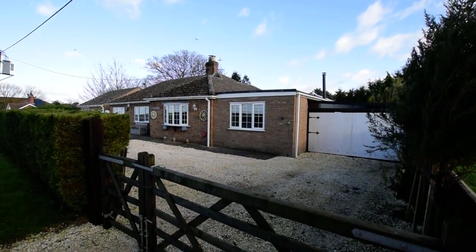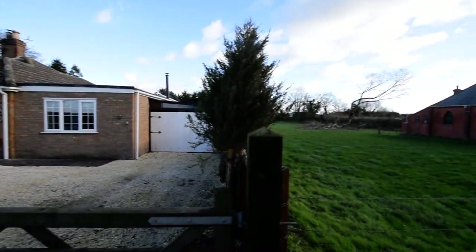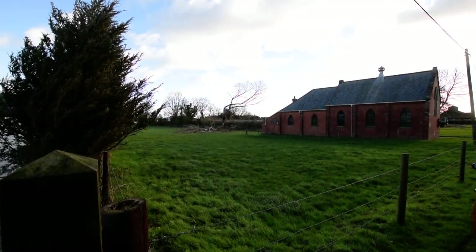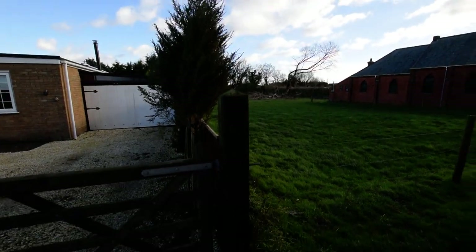I'm here today to show you a property that's in the mountains. I just want to show you the side of the property - it's really pretty. It's got an open field with the Methodist Chapel. And then we'll pan out. It's a nice country lane position.